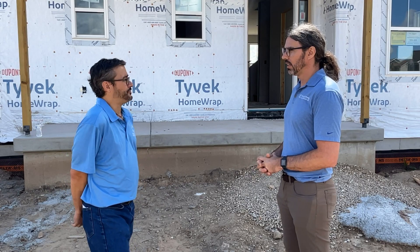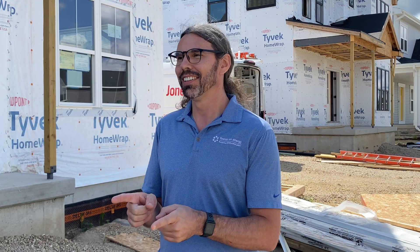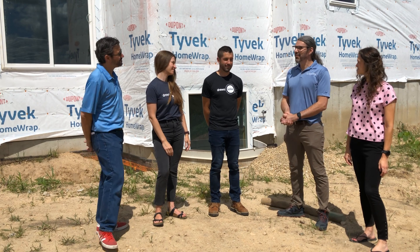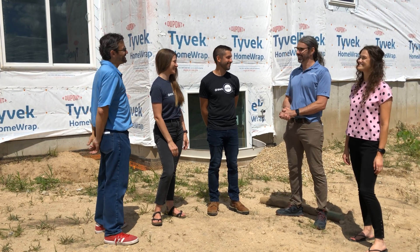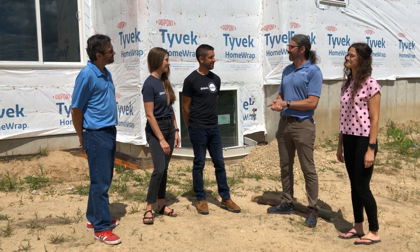So when it comes to installation, what are the most important things you're supposed to know? I invited a solar contractor, Drew Solar, to come talk about that. We're here on the sunny side of the house and we've got Maria and Michael from Drew Solar. Thank you guys for coming.